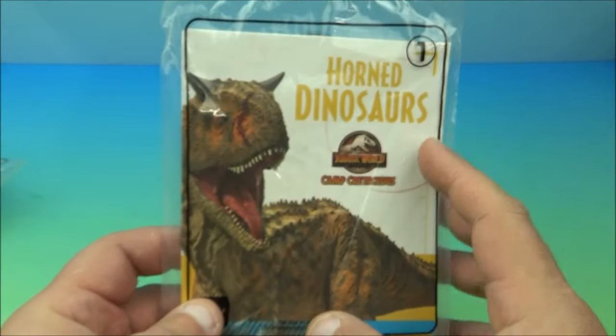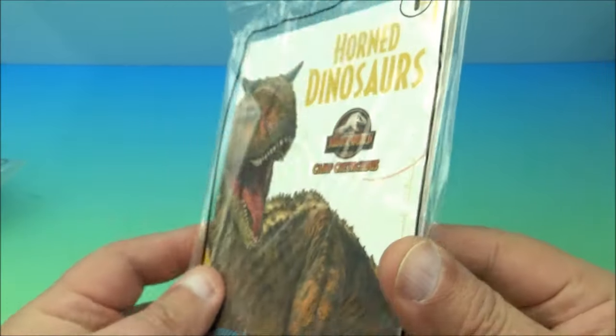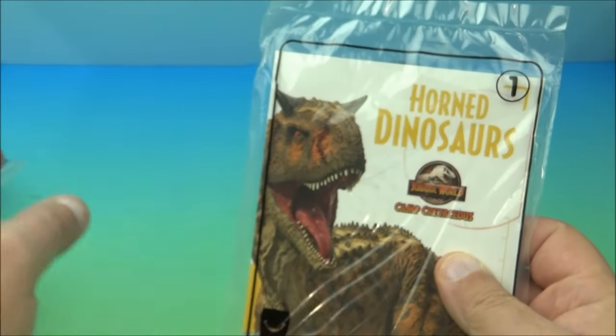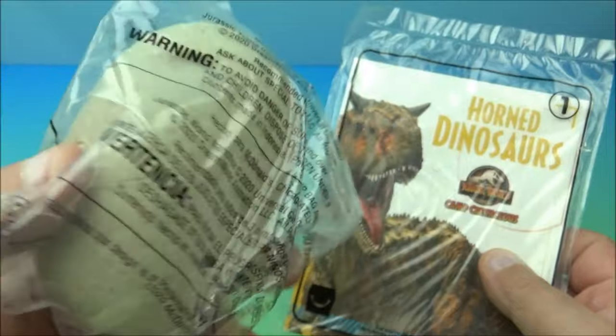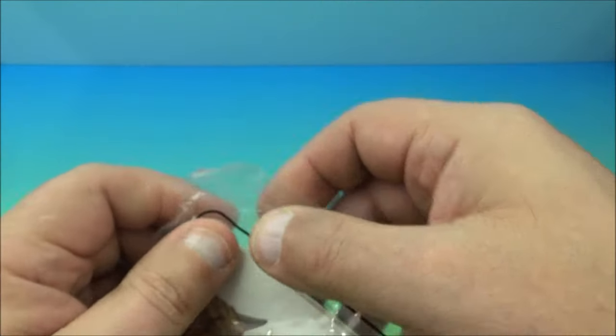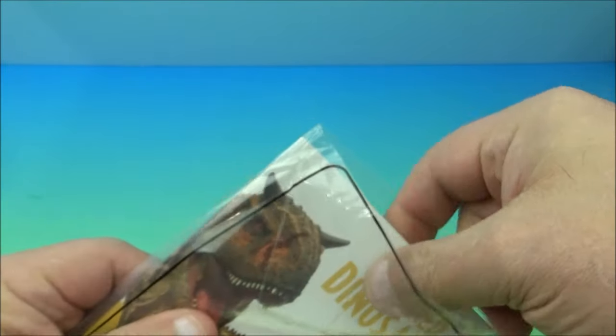It looks like how this breaks down is the first four — numbers one through four — are like these little books, so we're going to open these and see what's inside. Then the other four are these little mystery dinosaur eggs, which look quite interesting. Let's go ahead and rip open number one.